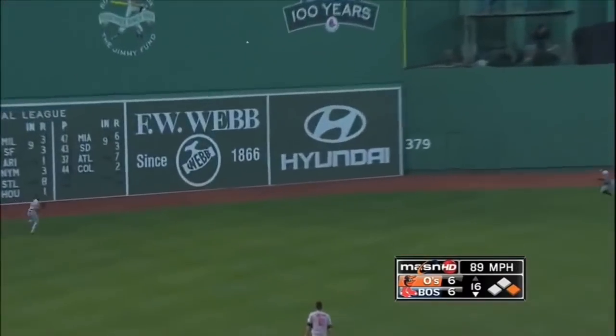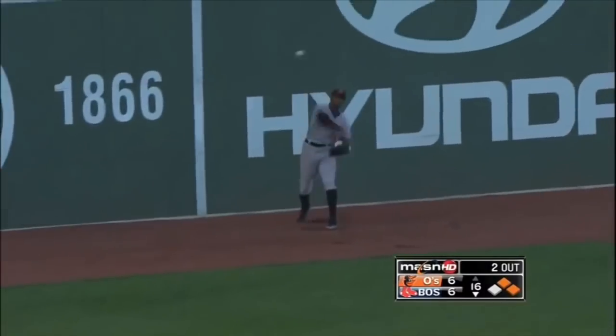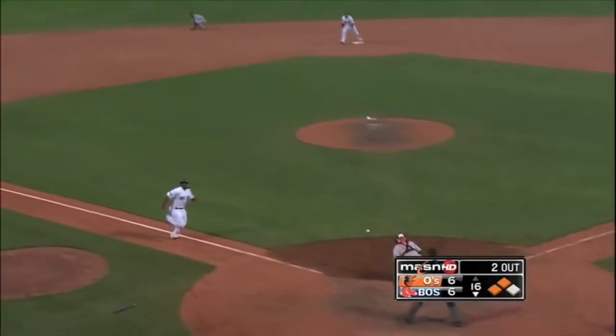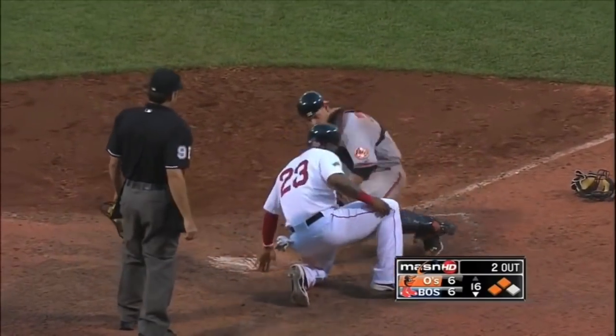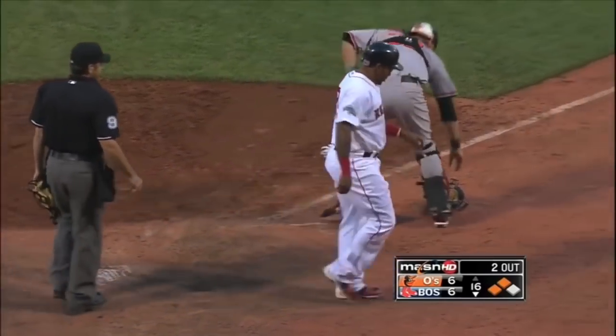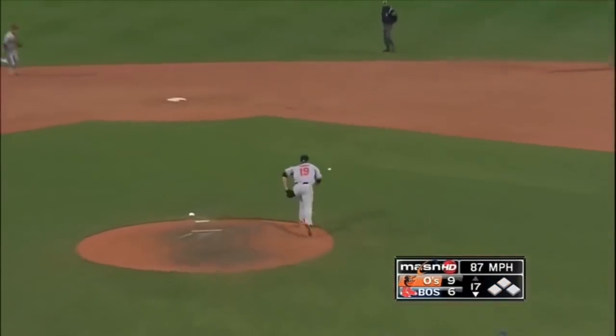That ball is in the air towards the gap, it's going to go all the way to the wall. Avila's looking for the game winner, they're going to send him home. Here's Hardy's relay throw coming in to Wieters — and he got him! Unbelievable, he is out at the plate. We are not done yet. Here's the 2-1 delivery on the way and that's off his glove.